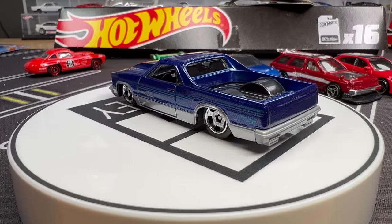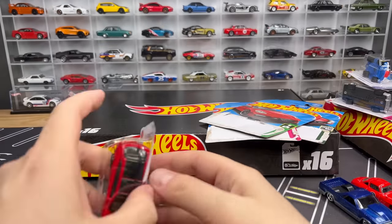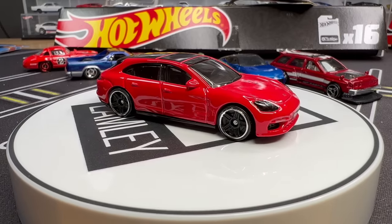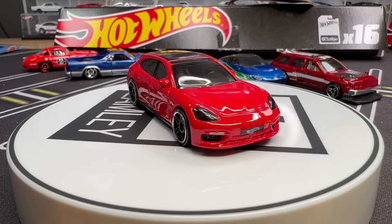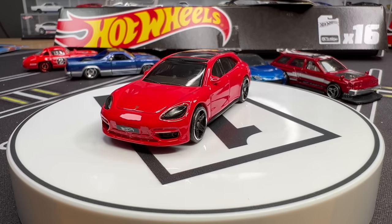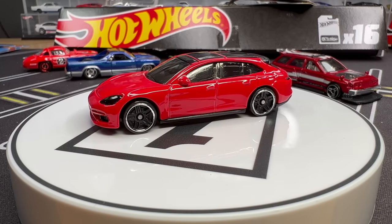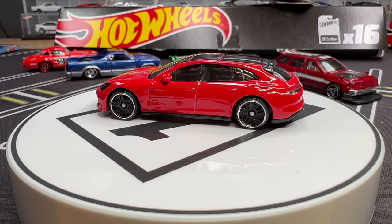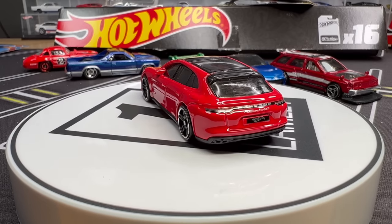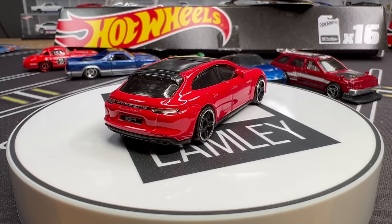Love the Porsche Panamera Turbo SE Hybrid Sport Turismo — long name, cool car. It was Lindsay, who no longer is at Hot Wheels, who designed this one, and I thought it was really well done. That first version in that kind of gray color is still my favorite, but this one's super clean. The windows are incorporated into the headlights, and that allows for the rear to be tampoed as well. That's super clean. This will be a store exclusive — I'll actually show that soon.